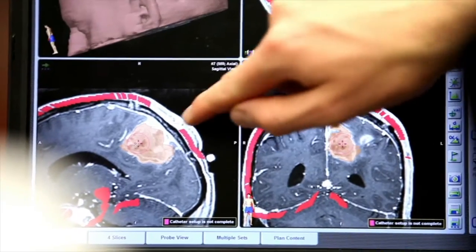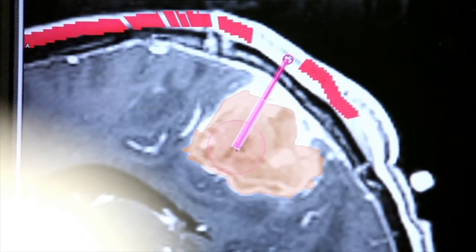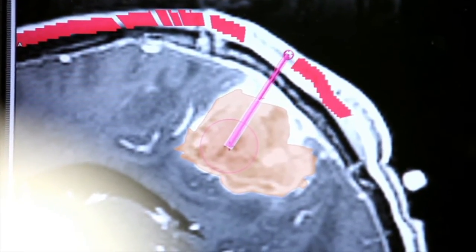One of the tools we can use for that is software. BrainLab developed a software to actually do the planning for a CED treatment, to make sure that you are then able to place catheters in a way that you have the most effective treatment outcome for the patient.